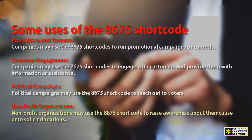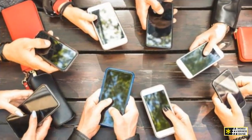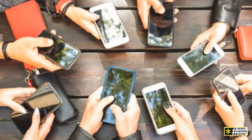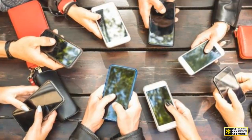The 8675 shortcode is an effective way for companies and organizations to engage with customers or clients and reach a wide audience. By using the 8675 shortcode, companies can track the effectiveness of their campaigns and improve their marketing strategies.